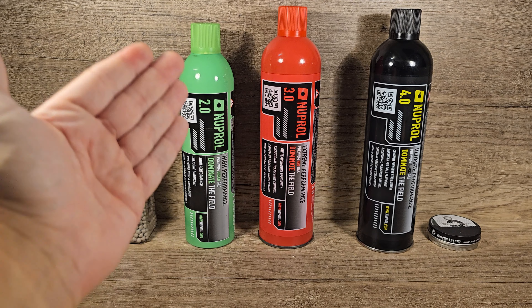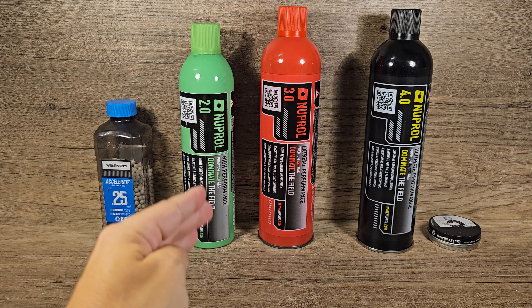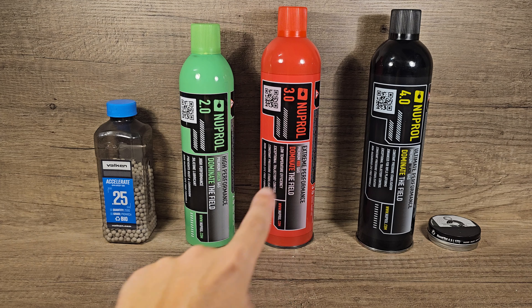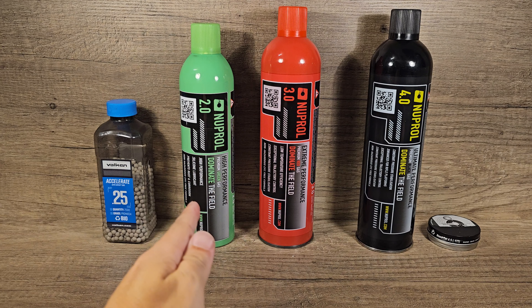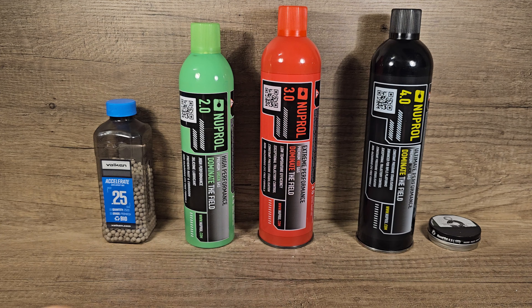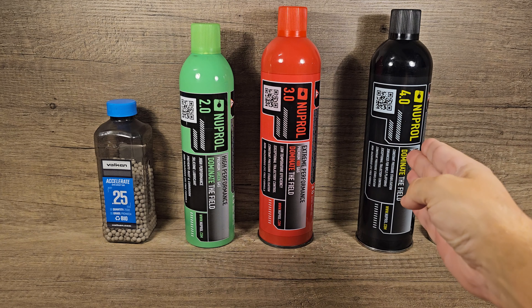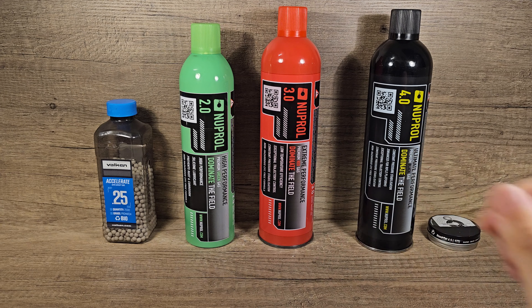Green gas has a lot of lubrication oil inside, so the pressure is lower than with red gas. That's why we use green gas in the summer when it's above 20 degrees, and when it gets below that we use red gas in the winter. And if you want even more pressure, you can use black gas, but this is normally used for rifles.